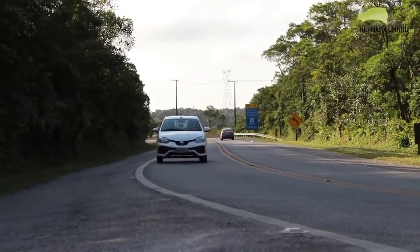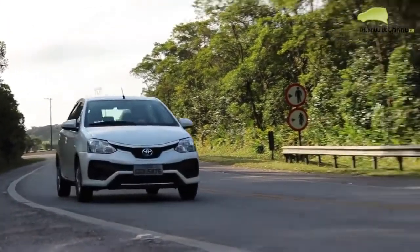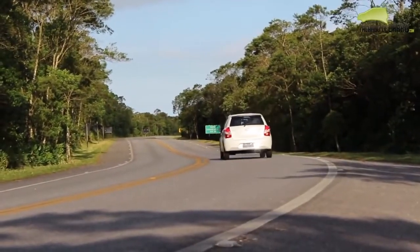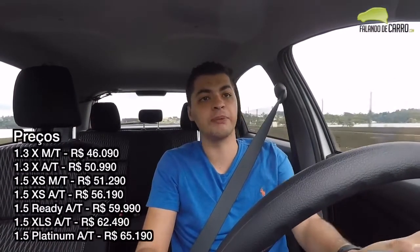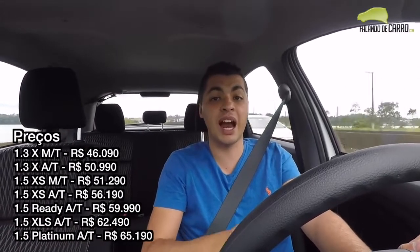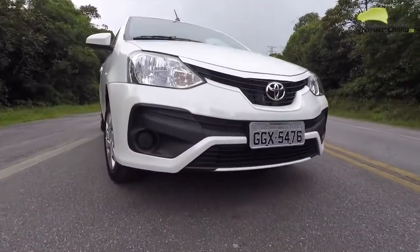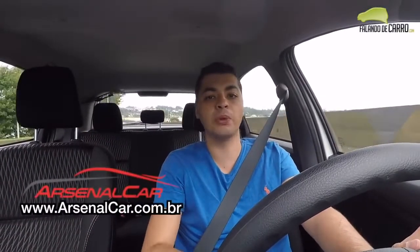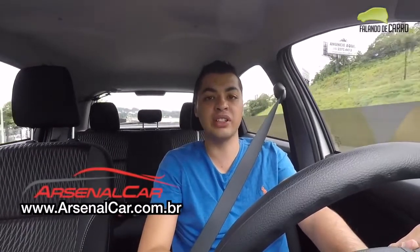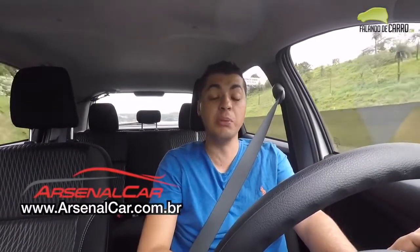The Etios XS 1.5 with automatic transmission costs R$56,000. Manual versions are cheaper, going up to around R$65,000 for the top-of-the-line Platinum Sedan. If you're looking for parts or accessories for your vehicle, check out our partner Arsenal Car at www.arsenalkar.com.br — they carry over 10,000 items.